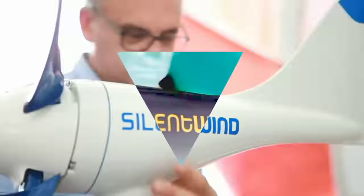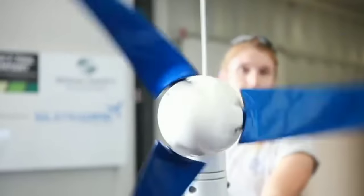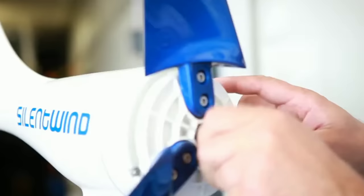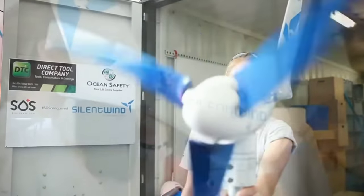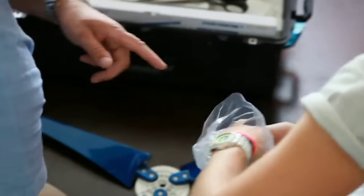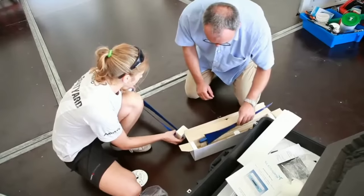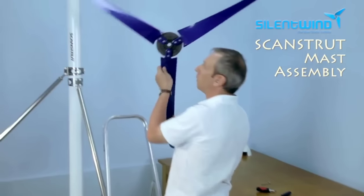Unlike solar panels, which depend on sunlight and can be affected by clouds, dust, and snow, Silent Wind Pro can harness the power of the wind anytime and anywhere. That means you can enjoy a constant and reliable source of clean energy all year round. How awesome is that? You might be wondering how Silent Wind Pro works and what makes it so efficient and powerful.